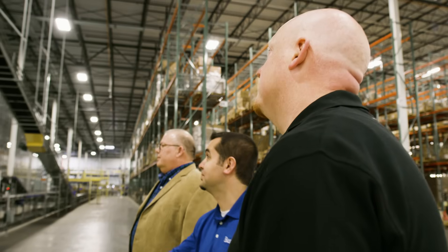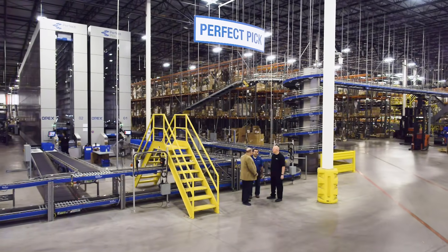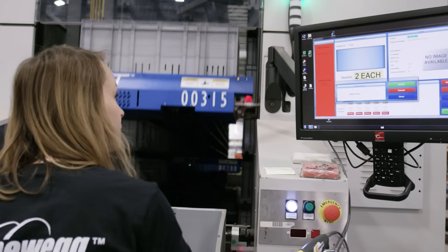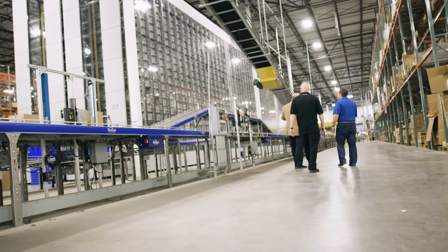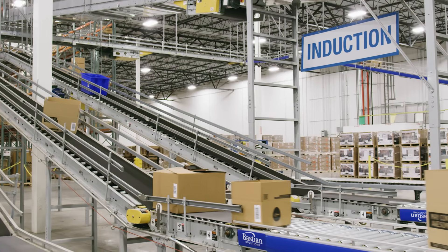Today, Newegg's Indianapolis facility has more than doubled its required throughput and SKUs, but with an advanced order fulfillment system in place, the company has been able to quickly and easily scale operations to meet demand.